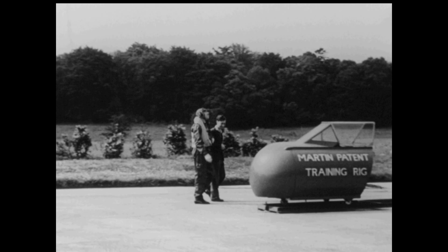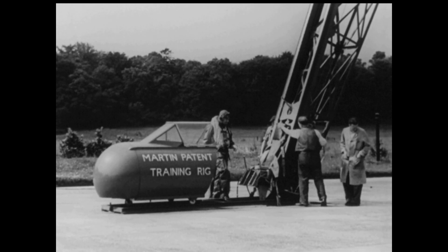For final ground instruction in the Royal Air Force, it has been decided to adopt as standard this test rig complete with dummy cockpit.